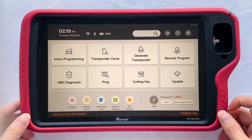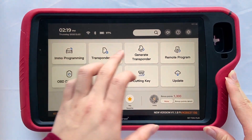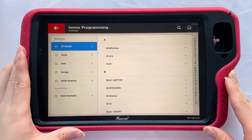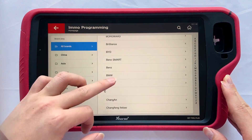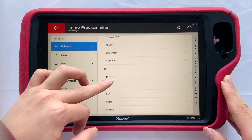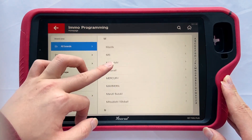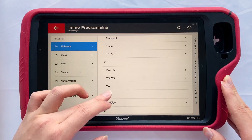In this video we will show you how Key2 Plus works in detail. Switch on the device — you will see the main operation interface. We'll start from immobilizer programming. It supports plenty of car models; you can search by car name or directly choose. Notable car brands include luxury cars like Volkswagen, Audi, BMW, Mercedes-Benz, Porsche, Bentley, and ordinary cars like Dodge, Ford, Chrysler.